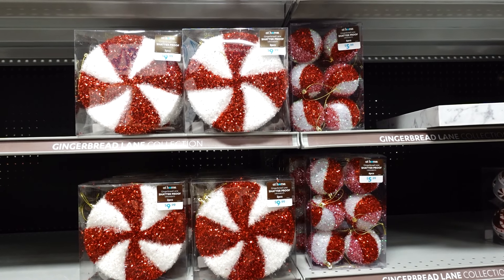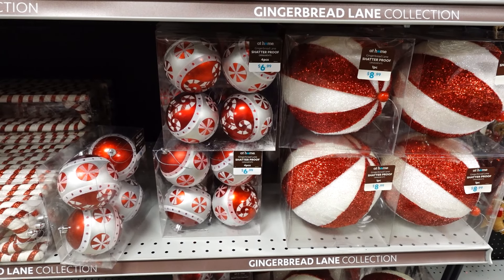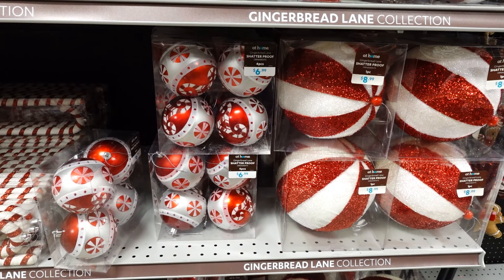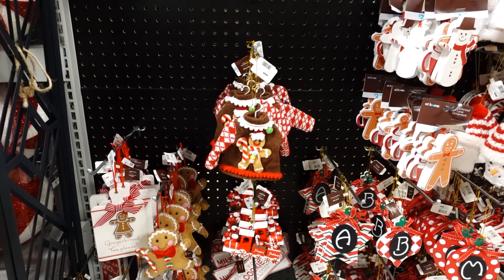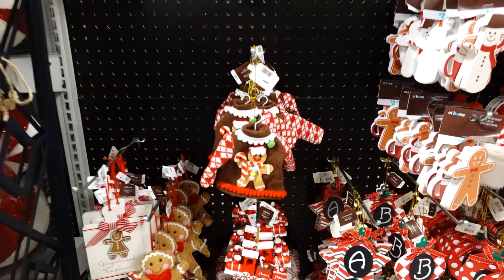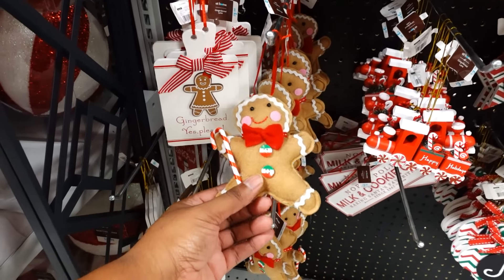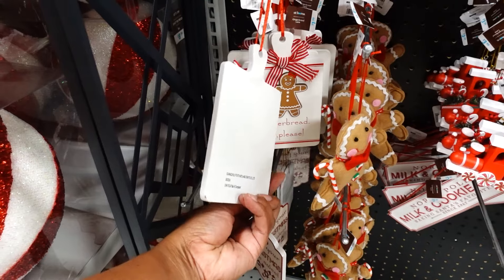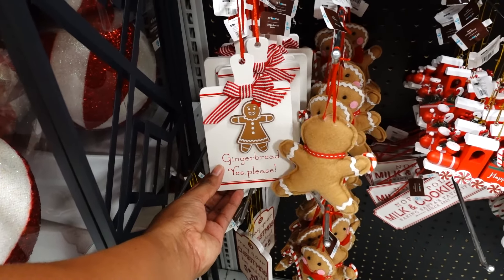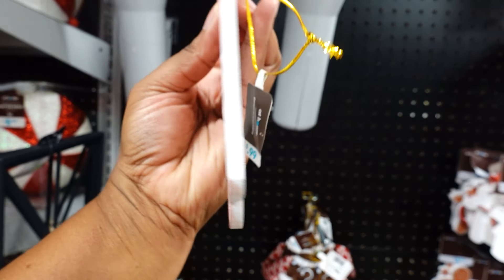You get two pieces of the shatter-proof ornaments, or six of the shatter-proof ornaments. These are cute. The shatter-proof ornaments with the candy cane are $6.99, and then you have a big one for $8.99. The sweater ornament is $3.99. Here's the gingerbread man for $2.99, and 'Gingerbread Yes Please' is $1.99. 'May Your Christmas Be Sweet' is $4.99.